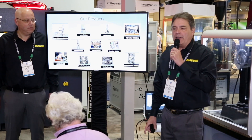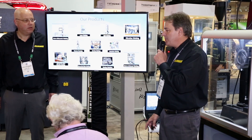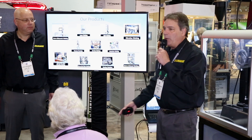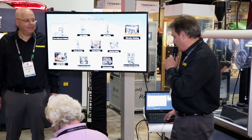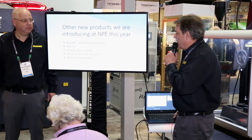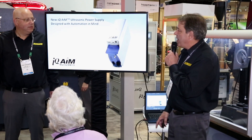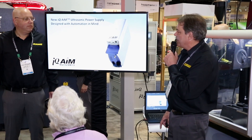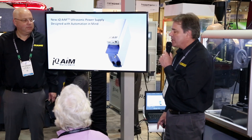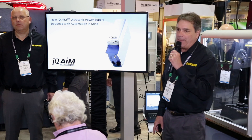Basically, we are a total solutions provider. If somebody comes to us with an application that needs to be bonded for plastics, we definitely have a solution for it. We're also introducing a number of other products. One of the products is this AIM ultrasonics power supply — the acronym AIM stands for Automation in Mind.